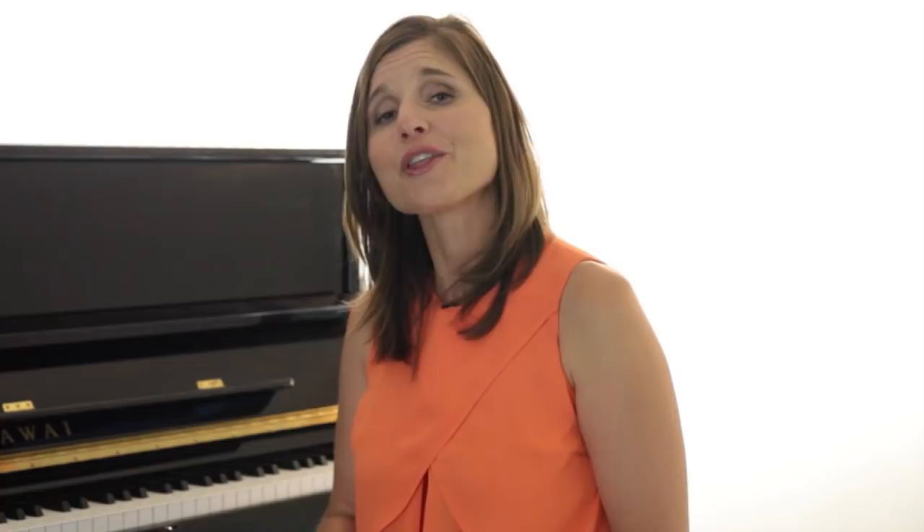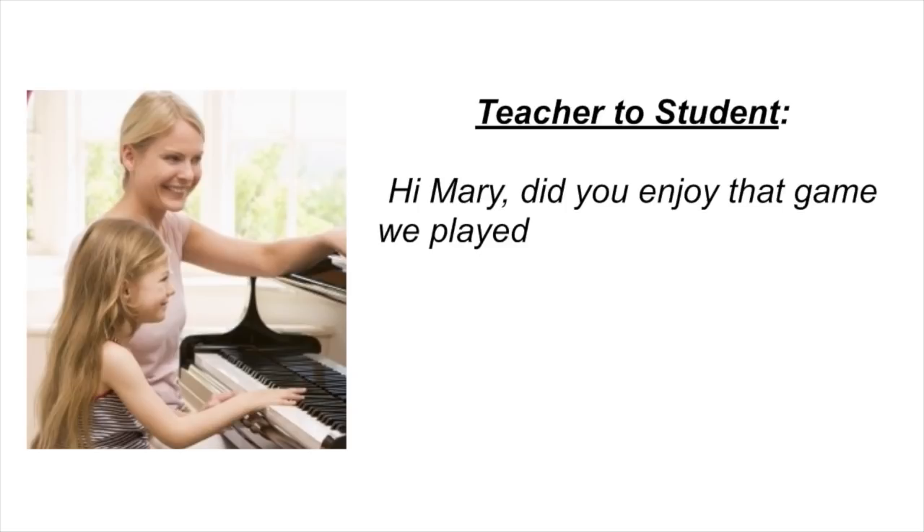For example: 'Hi Mary, did you enjoy that game we played last week? Have I got a great one for you today. But I do know we've got to get through your pieces and a couple of other bits and pieces first. So let's go!'